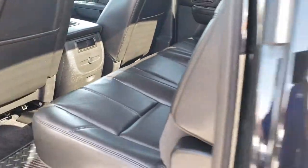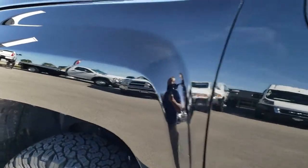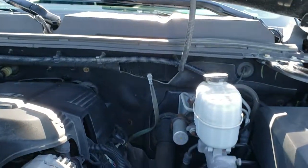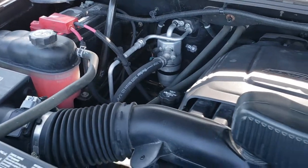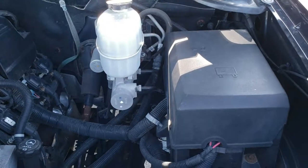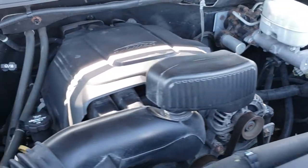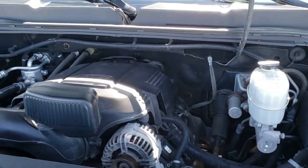Very nice truck inside and out, considering there are 142,000 miles on it. And under the hood is no different — very clean under here. This is the six-liter V8 and the engine bay is very clean. Runs very smooth. All of this truck has been fully safetied and inspected by a service shop, has a fresh oil and filter change, all the fluids have been checked and topped off. The truck has been gone through mechanically 100% and is 100% ready to go.